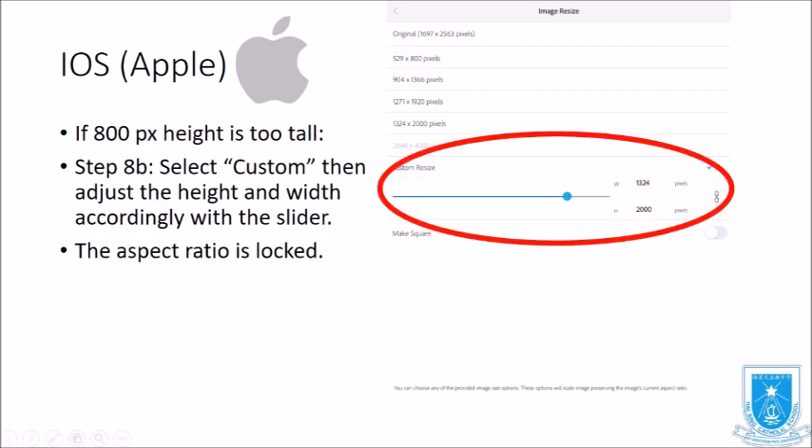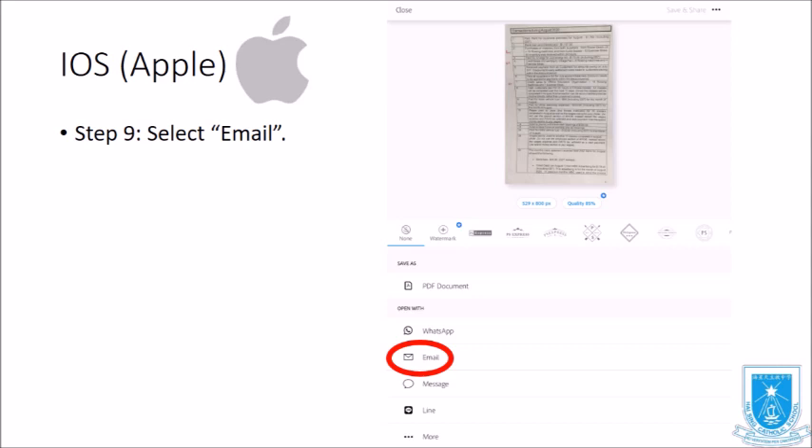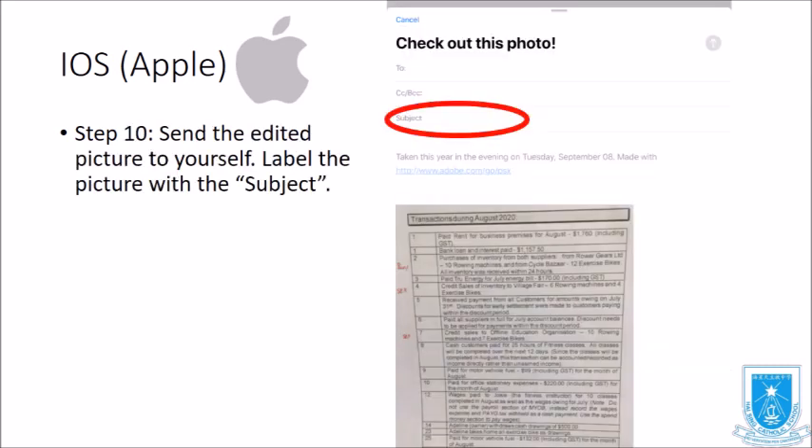If 800 pixel height is too tall, select Custom and adjust the height and width accordingly with the slider — the aspect ratio is locked. Next, select Email to send the picture to yourself. Finally, send the edited picture to yourself and label it with the subject.